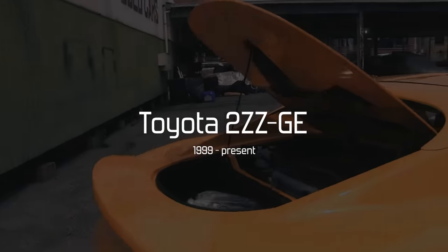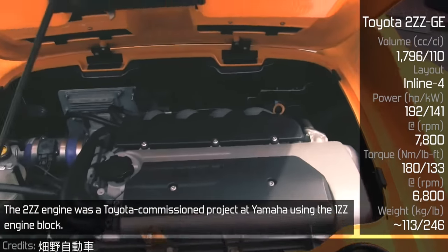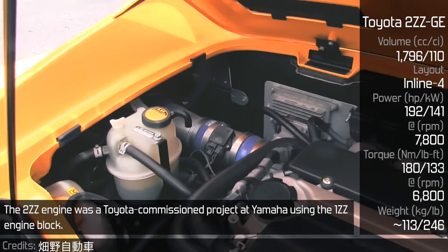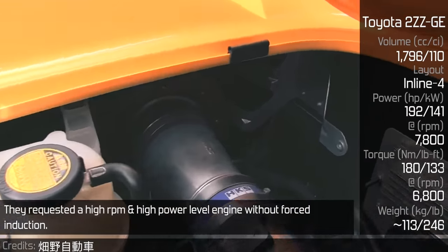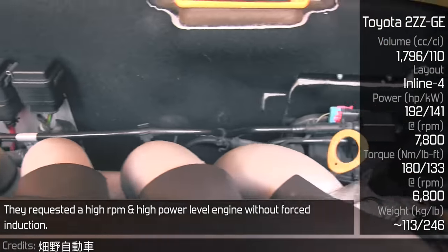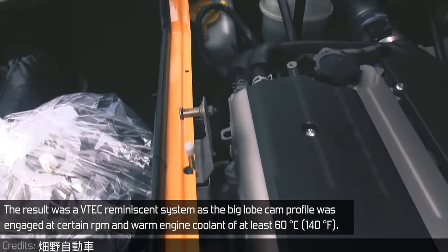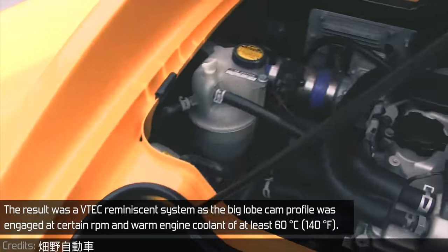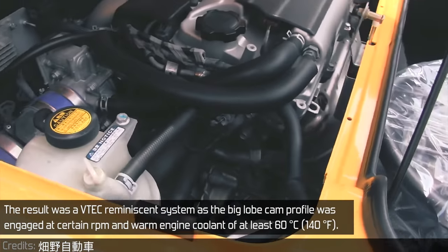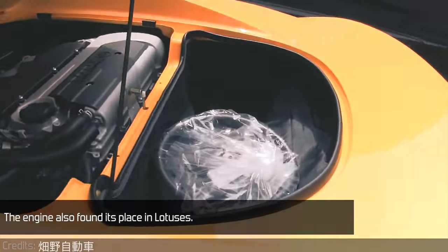Toyota 2ZZ-GE. The 2ZZ engine was a Toyota-commissioned project at Yamaha, using the 1ZZ engine block. They requested a high-RPM, high-power engine without forced induction. The result was a VTEC-reminiscent system where the aggressive cam profile was engaged at a certain RPM and warm engine coolant of at least 60 degrees Celsius. The engine also found its place in Lotuses.